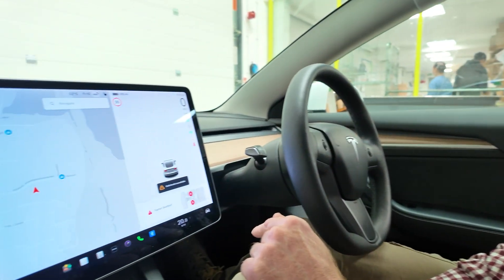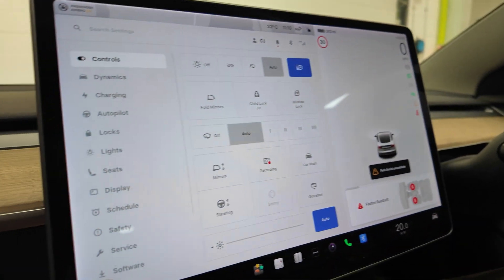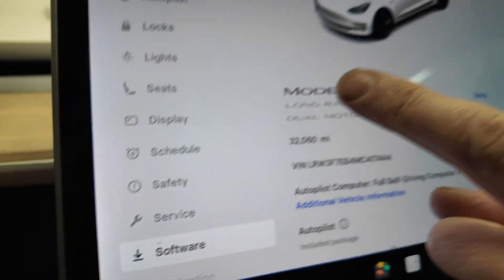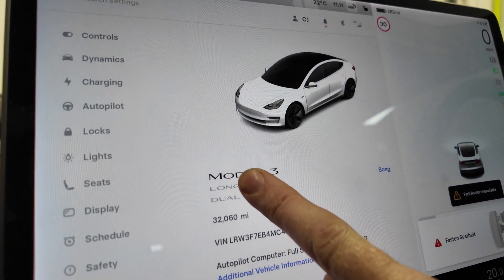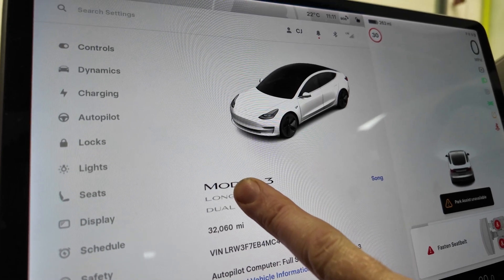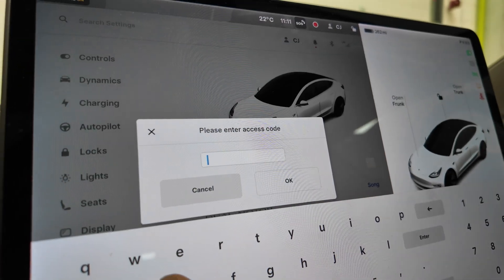Here's the cool thing — we're going to go into service mode and look at the diagnostics. Go to the home menu, then hit the software button, and then press and hold where it says 'Model 3'. Wait a minute and it will pop up asking us for a password. Let me make sure I'm in park — there you go.